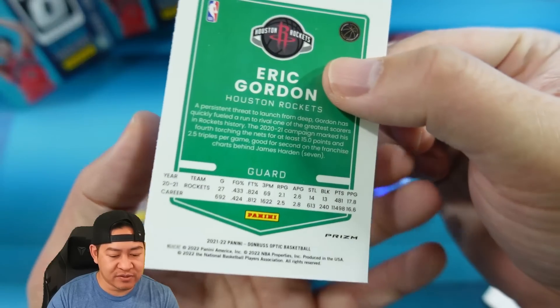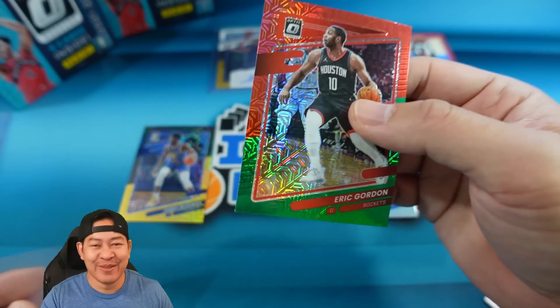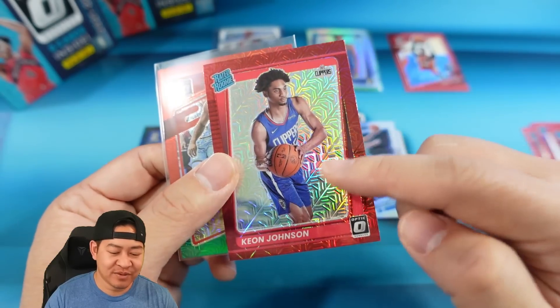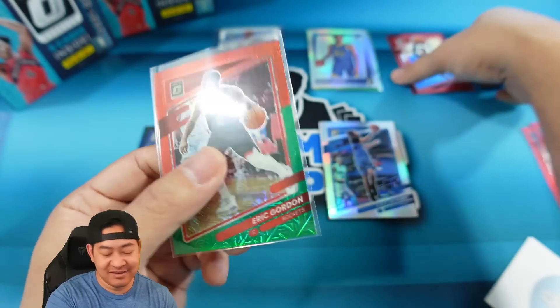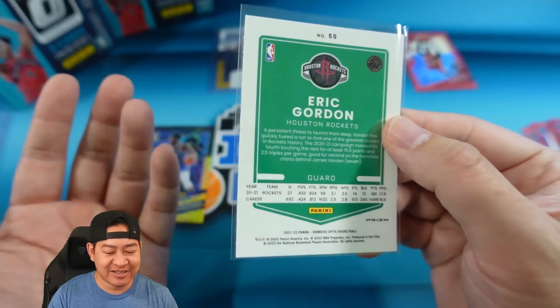The green-red is not numbered either. So I think what it is — Choice usually has their own rookies that are not numbered, but this year they made them the same parallel as the Reds, which are numbered to 88 for veterans. Then you have your base green-reds that are also not numbered. That's an interesting way of putting it, but it makes sense.